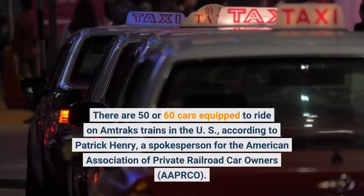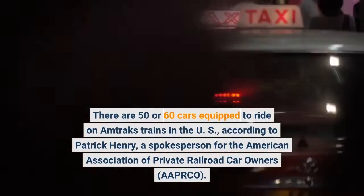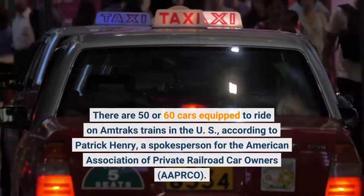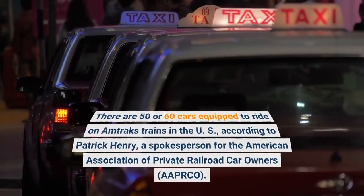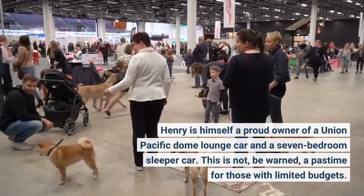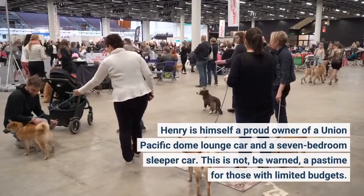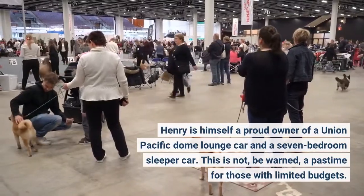There are 50 or 60 cars equipped to ride on Amtrak's trains in the U.S., according to Patrick Henry, a spokesperson for the American Association of Private Railroad Car Owners, OPICO. Henry is himself a proud owner of a Union Pacific dome lounge car and a 7-bedroom sleeper car. This is not, be warned, a pastime for those with limited budgets.